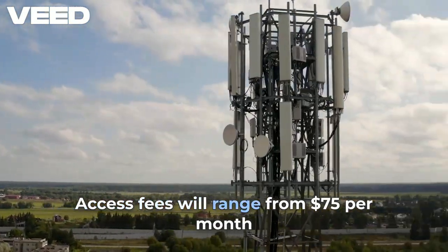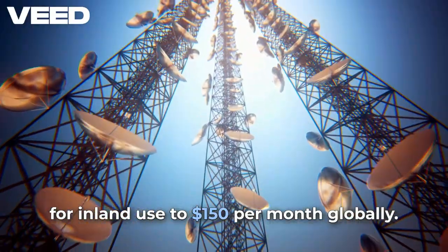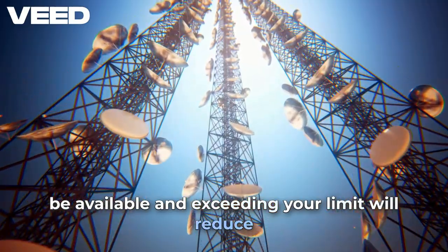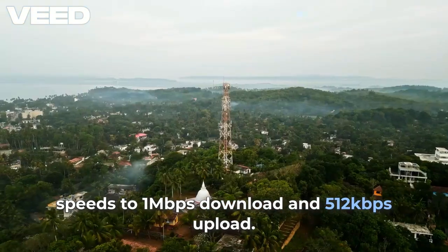Access fees will range from $75 per month for inland use to $150 per month globally. Unlimited data at the dock will no longer be available, and exceeding your limit will reduce speeds to 1 megabit per second download and 512 kbps upload.